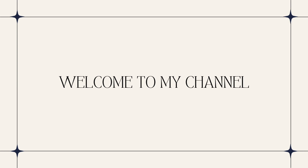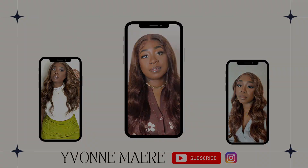Hey babes, welcome and welcome back to my channel. My name is Yvonne Mayree, and in today's video I will be giving you recommendations for Sephora's 2023 Spring VIB sale. If that's something you're interested in hearing about, continue watching. But before we get into that, I would like to please ask you to like, comment, and subscribe.